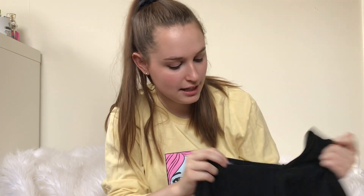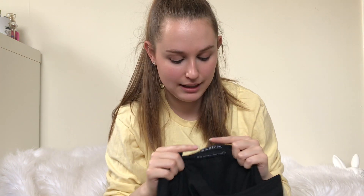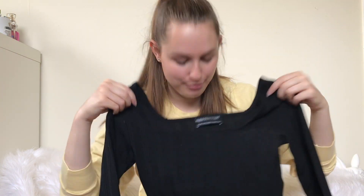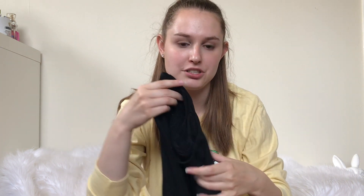Next up is this Urban Outfitters top that I actually picked up for myself. This is the newer Urban Outfitters tag — they used to do sub-brands, but the last few times I've been in there they've just been using this Urban Outfitters tag, so this is a newer piece. I picked it up for myself, but it's an extra small. I don't know who I was kidding — it did not fit. So it will be in my Posh closet.